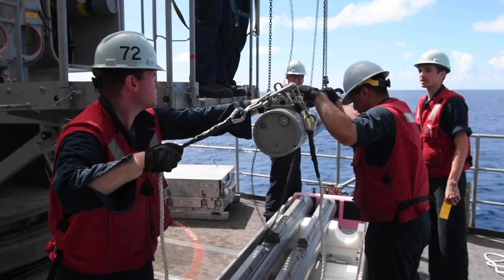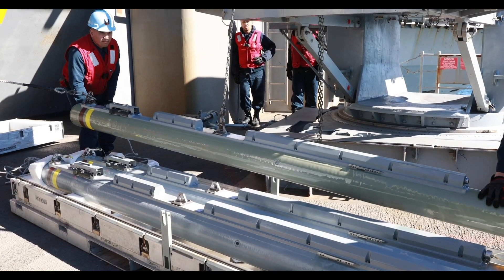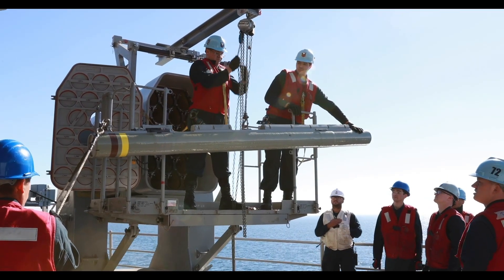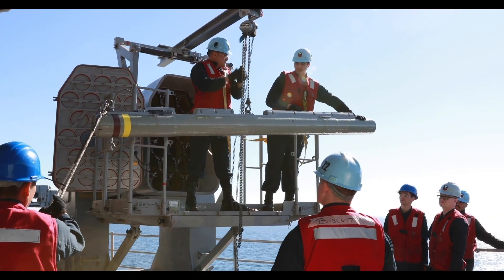The RAM missile is powered by a solid-fuel rocket motor that propels it at supersonic speeds. This speed is essential for intercepting incoming threats in a timely manner, minimizing the window of vulnerability for the ships it protects.